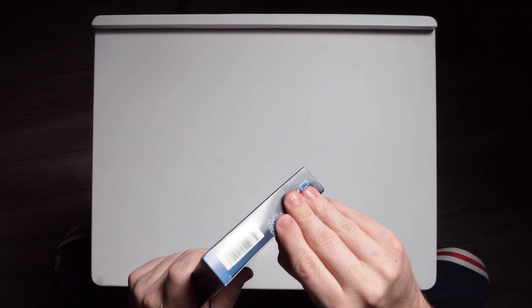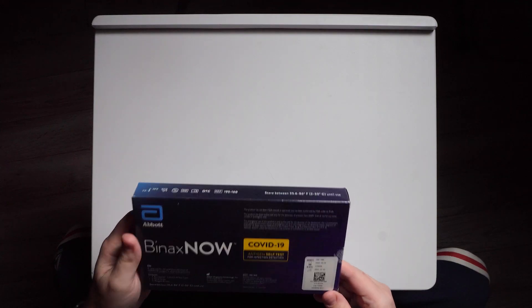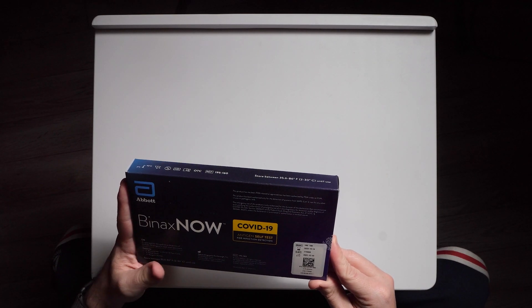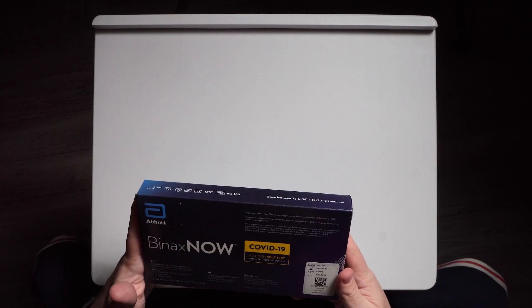There's a little cool tab right here saying that this is a real box and has not been opened. On the back it says this product has not been FDA cleared or approved but has been authorized by the FDA under the EUA. Because COVID is pretty bad right now, they're releasing these as a good line of defense. It has a lot number, an expiration date of 10-14-22, and was made 12-10-2021 — so it's pretty new.